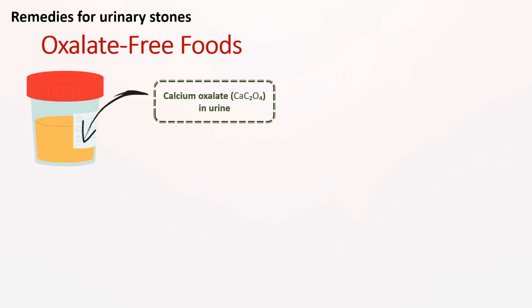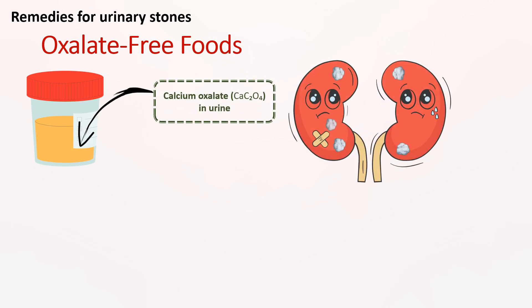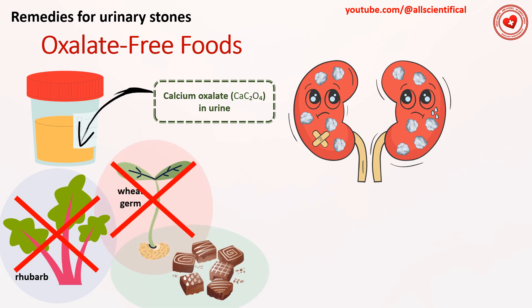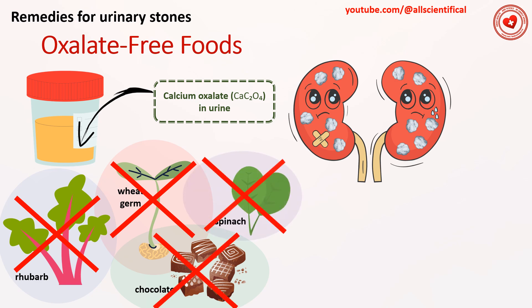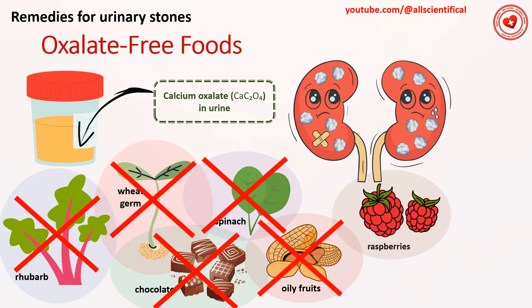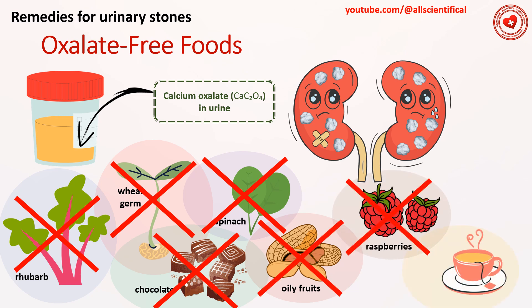Remedy 9: Oxalate-free foods. If you know that stones in your body are composed of calcium oxalate — which can be determined through a urinary test — then limit your intake of food rich in oxalate. This category includes rhubarb, wheat germs, chocolate, spinach, oily fruits especially nuts, raspberry, strawberry, and tea.